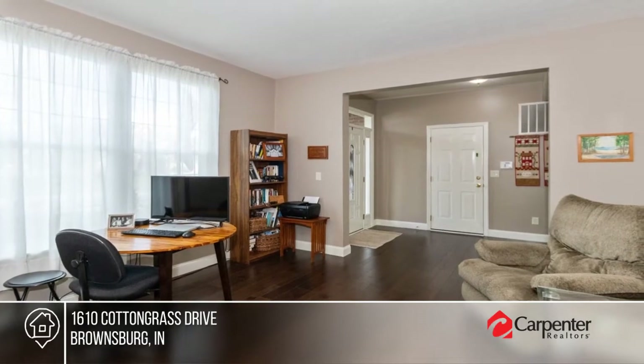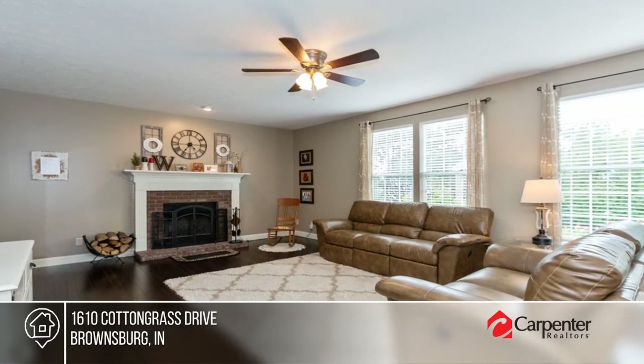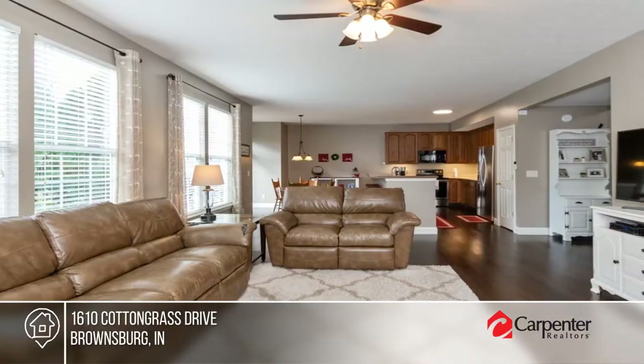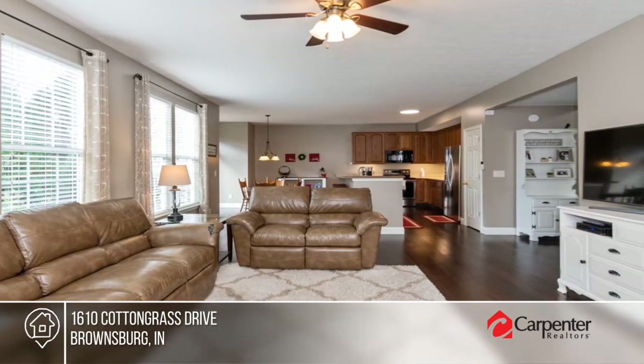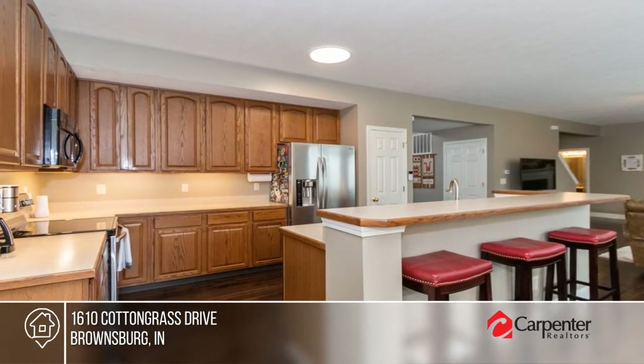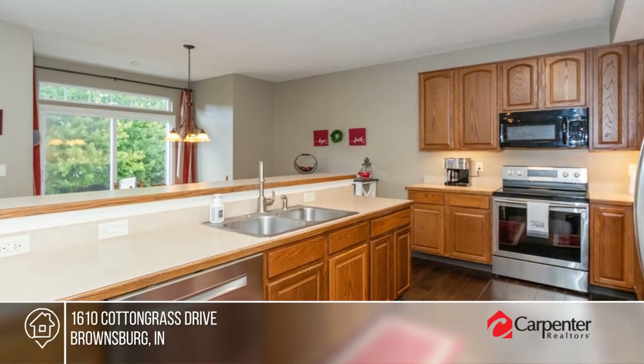Welcome to this open-concept four-bedroom home with a private tree-lined backyard. It features beautiful newer hardwood floors throughout the main level, along with an office for those working from home. There's over 700 square feet in the basement to finish. This home has been meticulously maintained. Schedule your private showing today with Jamie Hall.